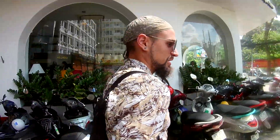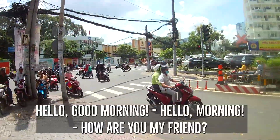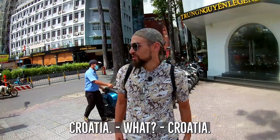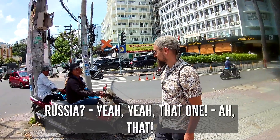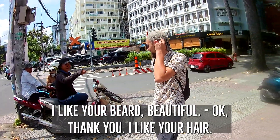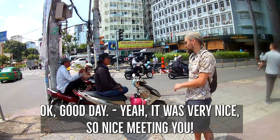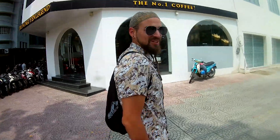Hello dear viewers, it's day two in Ho Chi Minh City and we are going to review a morning kebab. For breakfast, you can see the traffic is still very hectic. I just came yesterday — it was very nice, so nice meeting you. This was a bit of socializing with the locals.